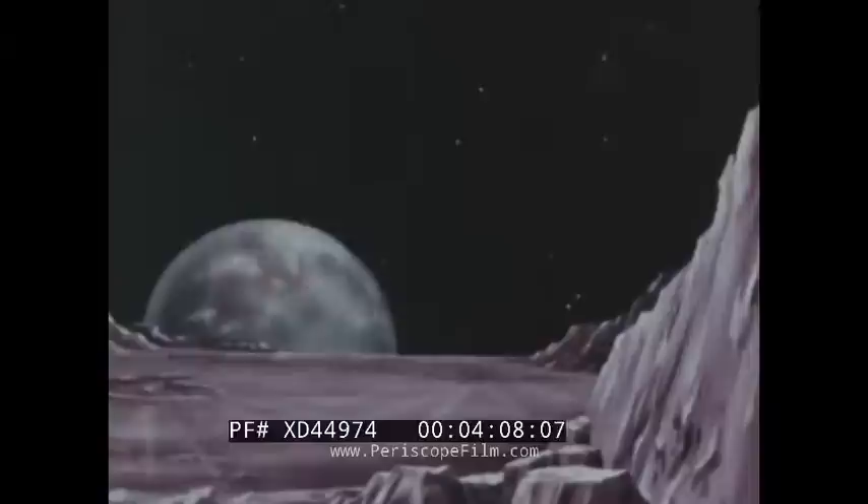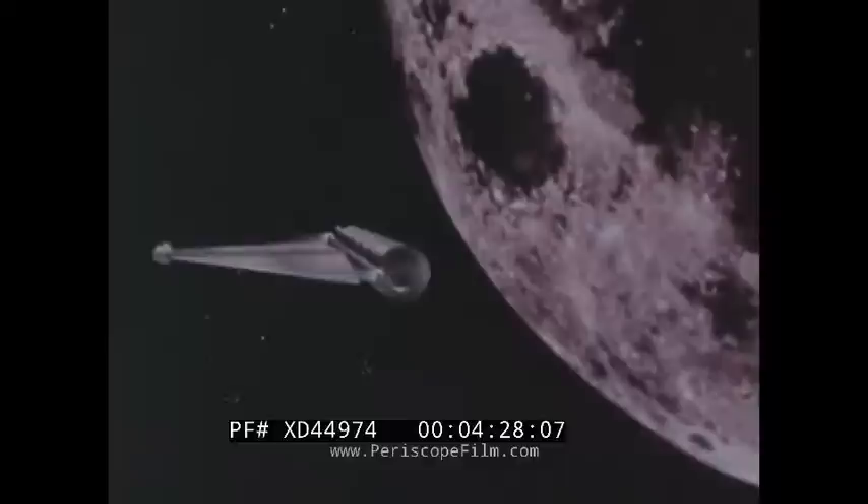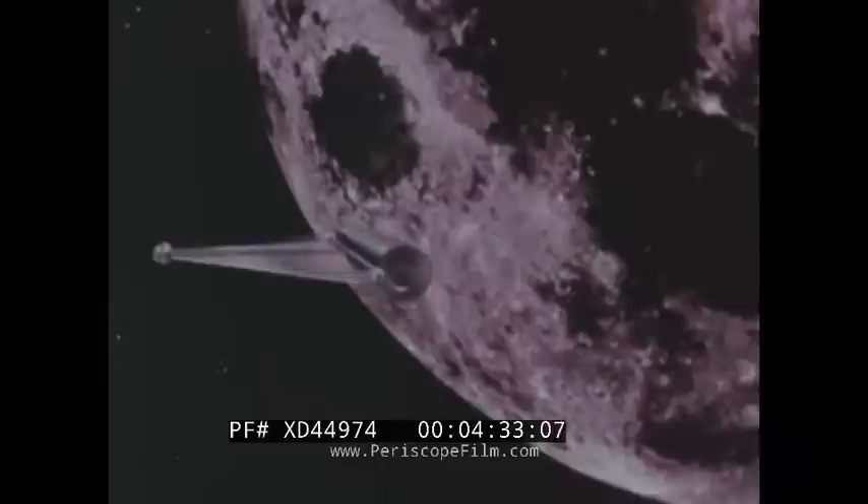The most difficult space mission of this decade will be the landing of men on the moon and getting them back safely. Man in space must be transported in the shortest possible time. Today, only an all-chemical propulsion system can do this job of moon exploration. But what lies beyond? To establish and maintain a scientific base on the moon will require the delivery of large amounts of supplies and equipment, a very expensive operation.